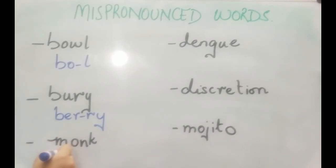The next one is 'monk'. Please don't pronounce it as 'monk' — it's 'monk'. Monks are those who are usually praying.